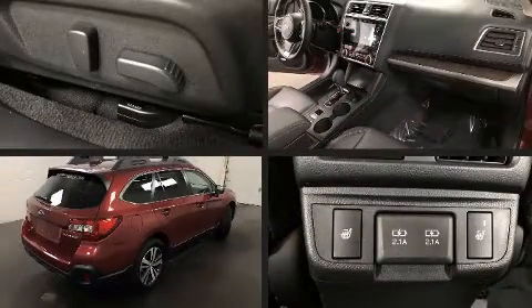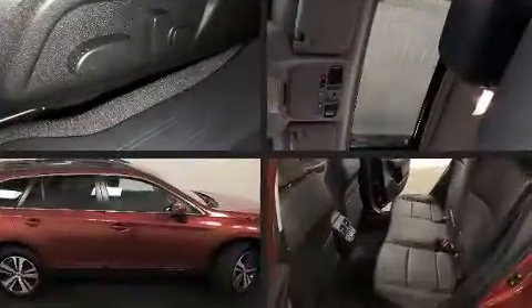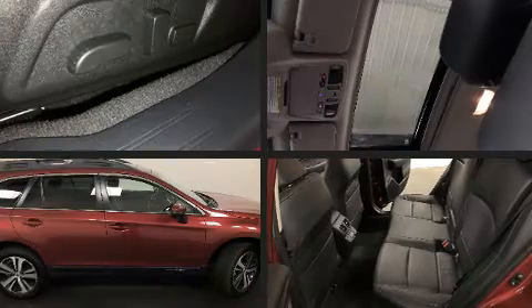Top features include air conditioning, a trip computer, front fog lights, lane departure warning, and remote keyless entry.